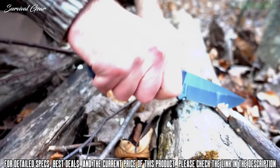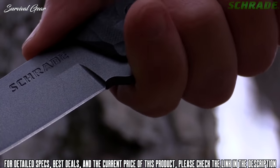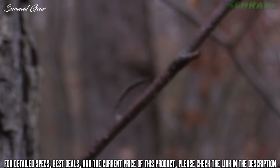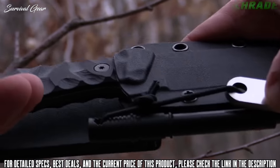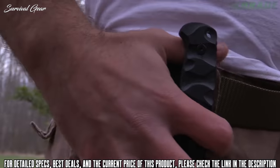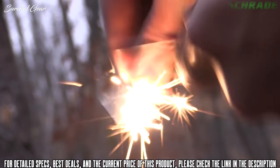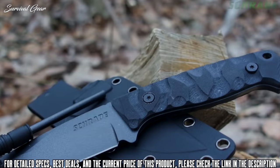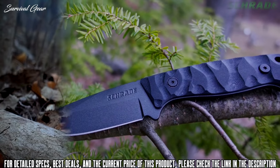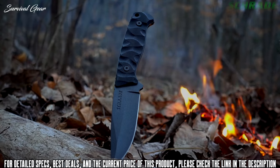The spine features thumb rest jimping to enhance grip during power cuts while promoting all-day blister-free use, and an ergonomic finger guard keeps fingers well behind the blade. The SCHF 59 arrives razor sharp in a black thermoplastic belt sheath featuring an oversized belt loop that attaches to any size belt, and includes a quality ferro rod guaranteeing you'll have a campfire wherever your adventures take you. Crafted from premium materials and built for a lifetime, this is the Schrade SCHF 59 full tang fixed blade knife.